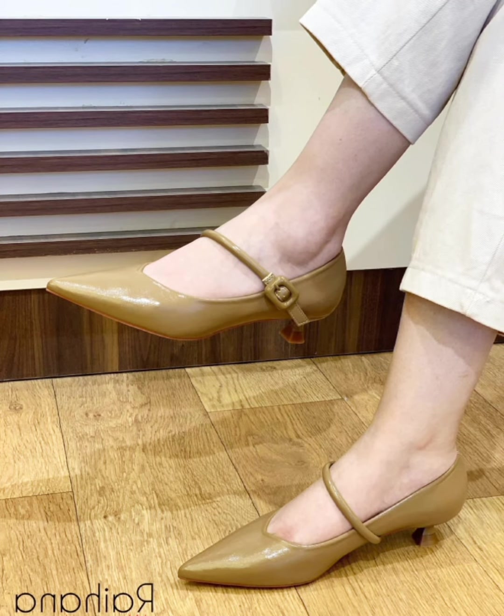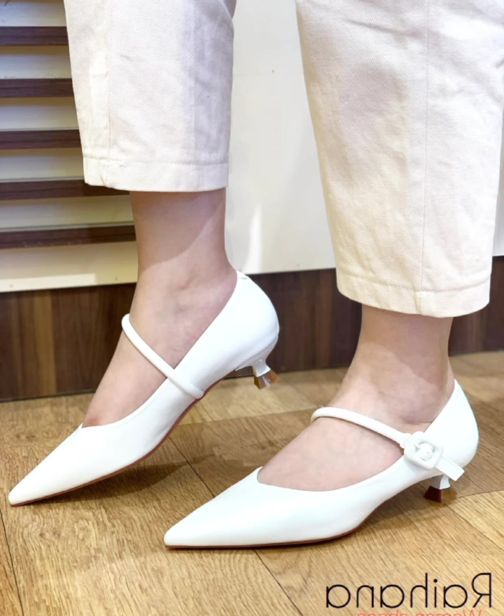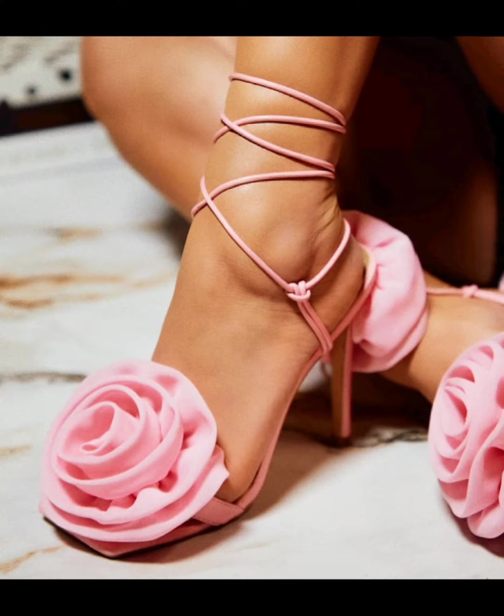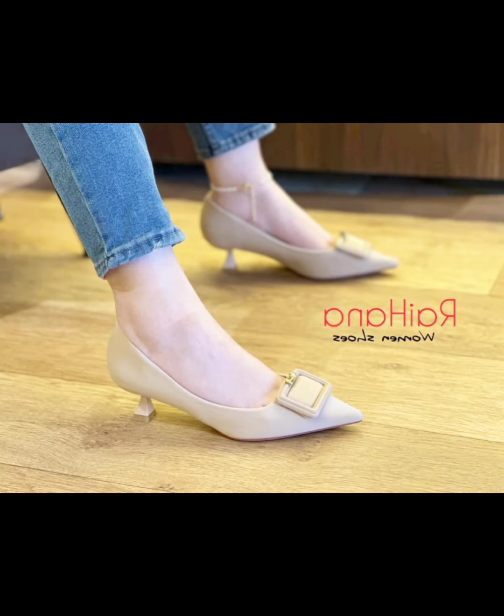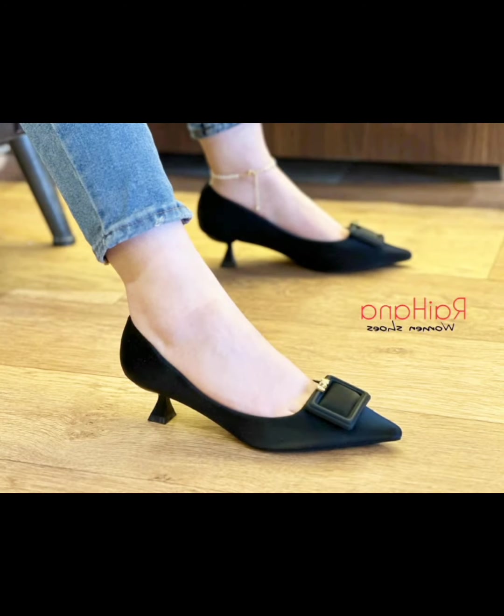Today's video is very interesting and very helpful for you. I hope you are enjoying watching my video. I know you will like this video very much. These kitten heel shoes are looking very cute and very gorgeous.